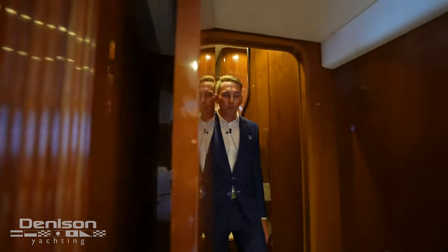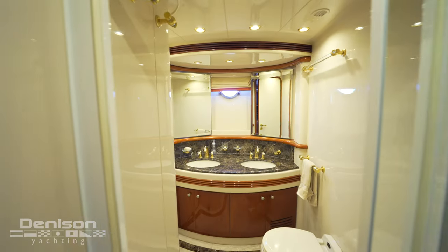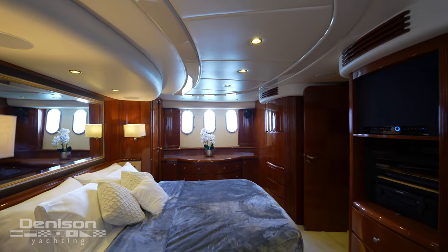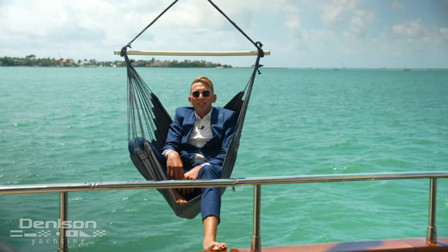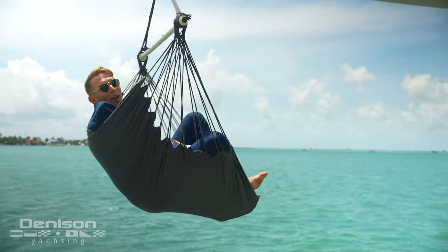Finishing off in the guest staterooms with my favorite suite — the master suite. This is a full beam stateroom with a king-size bed, massive television, and his and hers style head with a walk-in shower. On behalf of myself Paul Denton and Denison Yachting, I want to thank you for joining me aboard the 2004 Azimut.